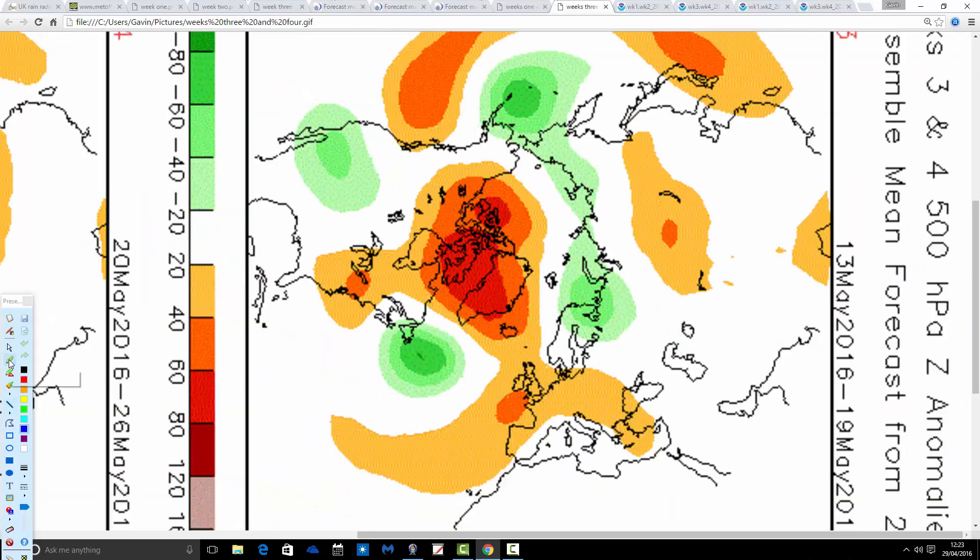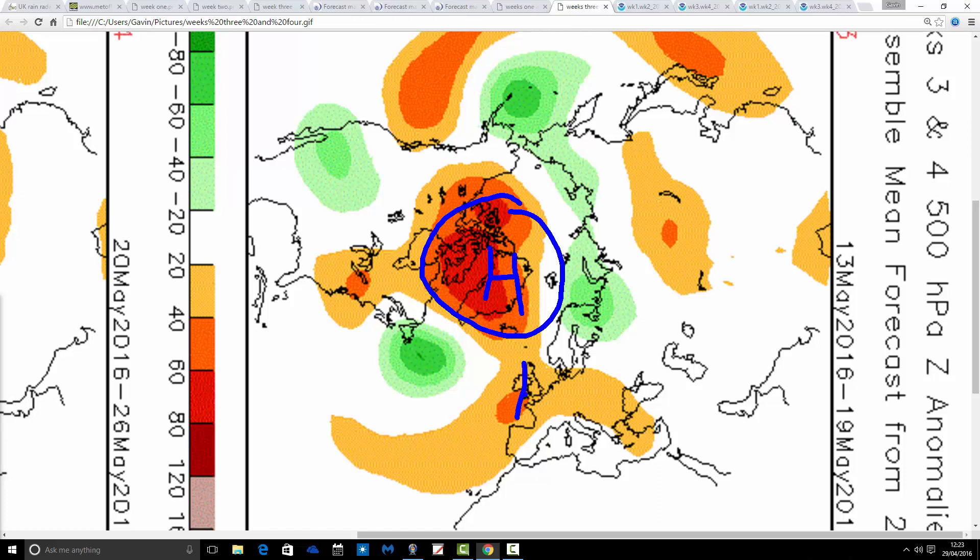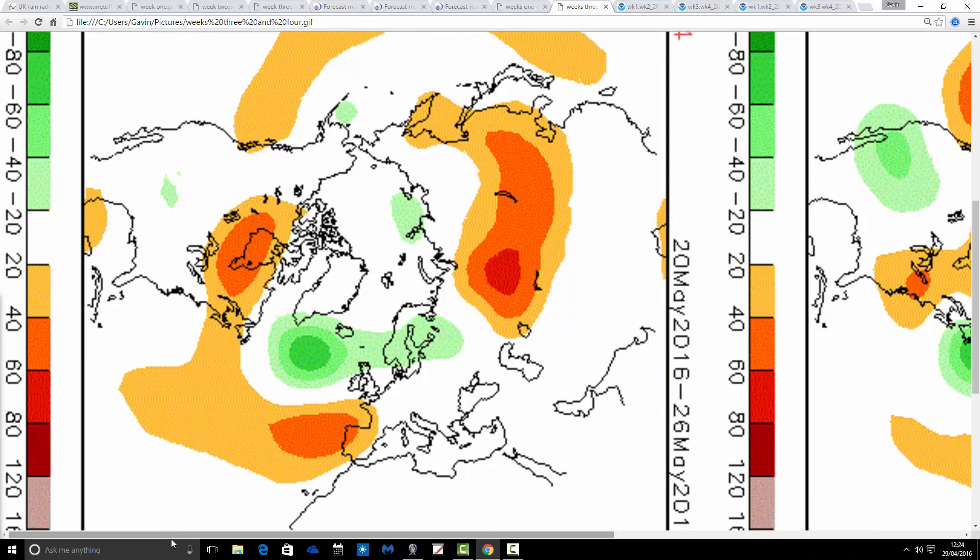Week 3 looks very different from what the JMA was showing. Still lots of blocking over Greenland, but a ridge is building through the UK from the 13th through to the 19th, with the trough pushed out into the middle of the Atlantic. This would turn winds southerly, and it would definitely be turning warmer and significantly drier as well — a very pleasant week there if that comes off. Then finally, week 4, from the 20th through to the 26th of May, turns more unsettled again. The trough deepens out in the Atlantic, the ridge gets squeezed south, and the jet stream returns through the UK. So after a drier, potentially warmer period in the middle of May, it looks like the end of the month turns cooler and more unsettled once again.